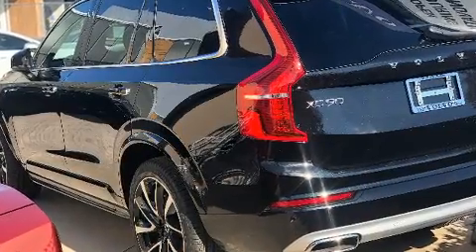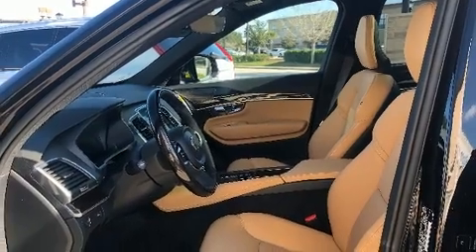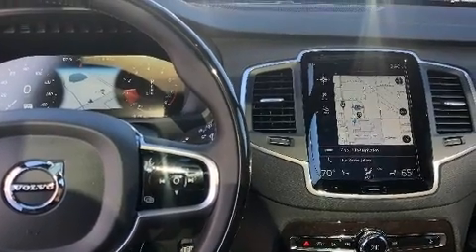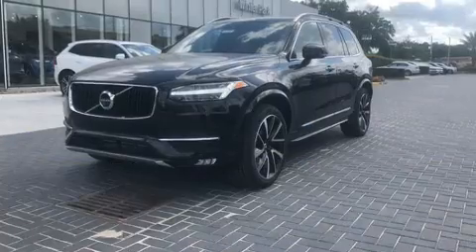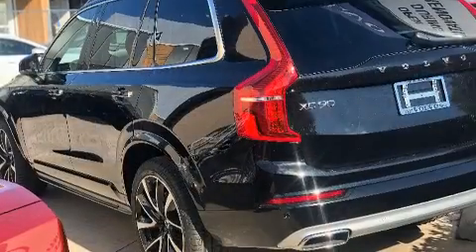Volvo prioritized comfort and style by including leather upholstery, variably intermittent wipers, power front seats, lane departure warning, and seat memory. For drivers who enjoy the natural environment, a power moonroof allows an infusion of fresh air.